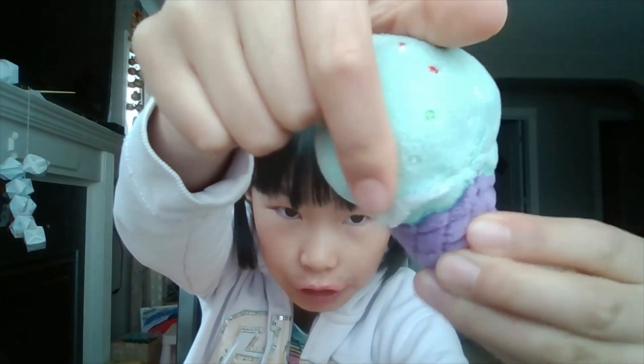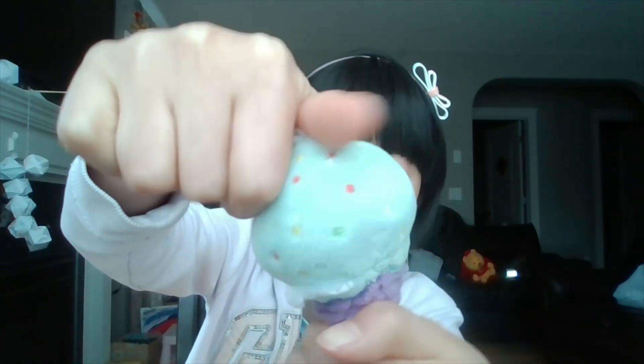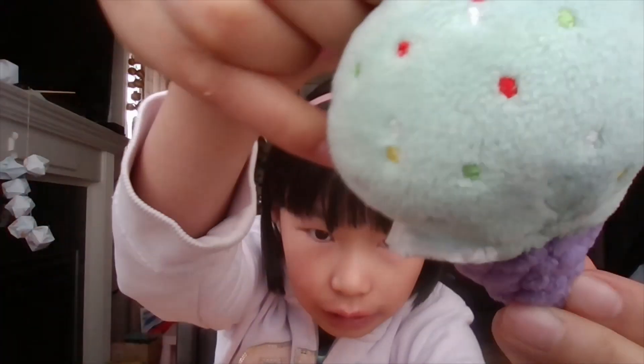Hey kitty fans, welcome back to my channel! The best kitty in the whole entire world is going to show you two of her favorite squishies that she loves. One is this little ice cream here — she has cute little polka dots in red, yellow, white, and green. And she also has this fluffy little ice cream cone with a minty flavor.